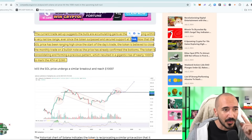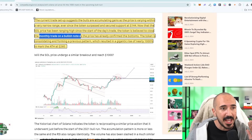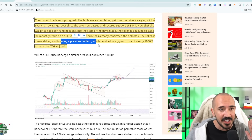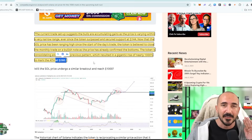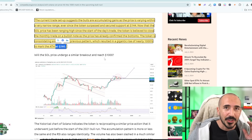Ever since the token surpassed and secured support at $144, and now that we've been ranging high since the start of the day, it is believed to close the month on a bullish note as we've already confirmed the bottoms. Last time we had this previous pattern, we saw a 1,000% pump for Solana, and back then we created an all-time high of $260.